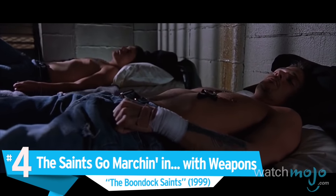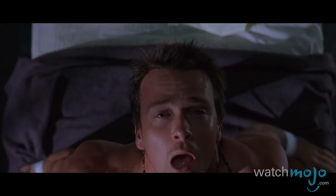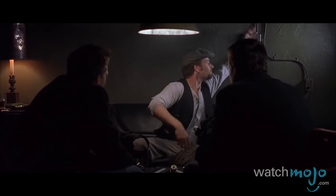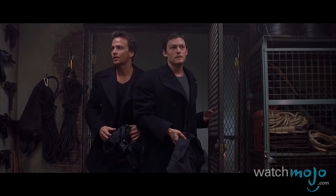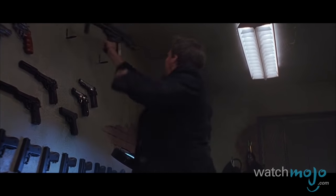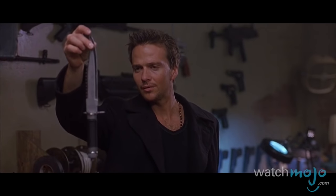Number 4: The Saints Go Marching In With Weapons. The Boondock Saints. Irish Catholic brothers Connor and Murphy McManus have their prayers answered when they get their hands on the weapons they need to begin doling out their special brand of justice. In exchange for whatever they can offer an underground gun dealer, they're given access to a room most vigilantes only dream of. Like kids in a candy store, the two brothers just can't get enough as they try to stuff whatever weaponry they can into their goody bag. Unfortunately, the heavy machine gun has to stay, but we can't deny that it certainly was some eye candy.